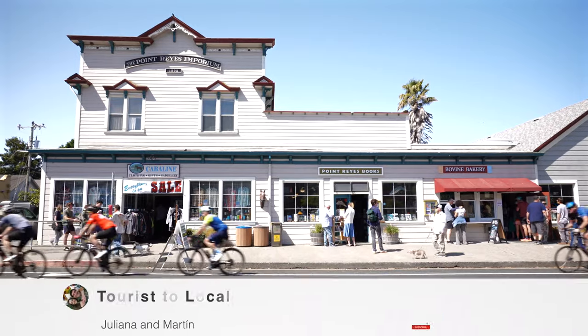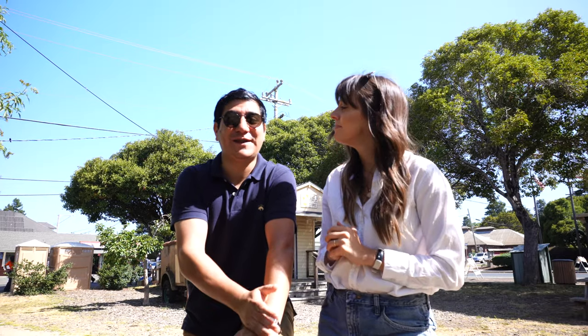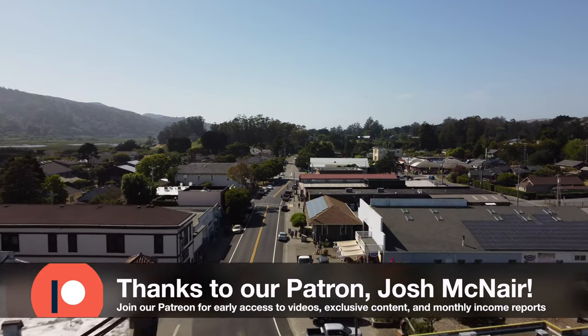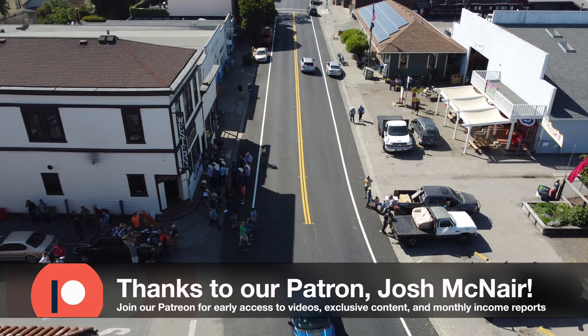The first thing you run into when getting into Point Reyes is Point Reyes Station. It's a cute little town, and we're going to come explore here a little bit later. But right now, let's begin this day the tourist-to-local way — let's get some coffee. Point Reyes is about two hours from San Francisco, and Point Reyes Station is essentially the gateway into the National Park.